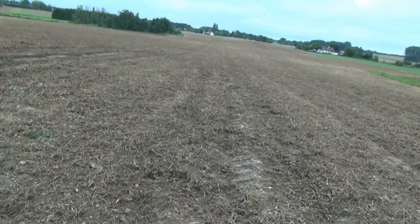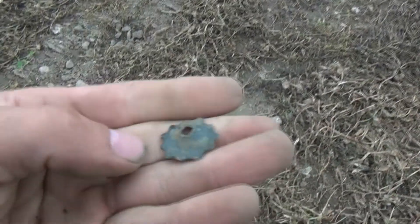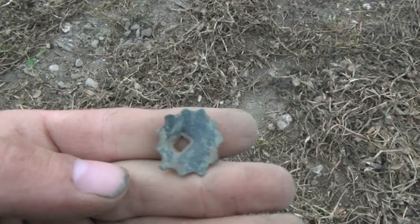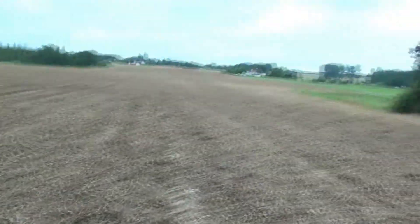Hello, I'm out on this field again — I was here last evening. The first find of the day, whatever that is, maybe something to do with a knife. Let's see what we find today.